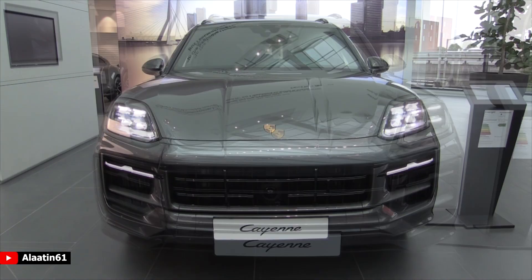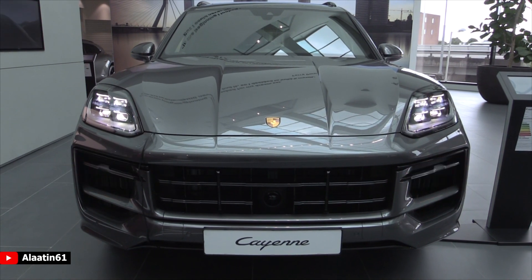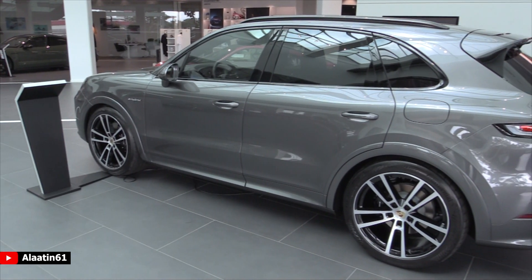Hello everyone, thanks for watching Aladdin61. Today I'm sitting in the all-new Porsche Cayenne. It comes with the new LED matrix headlight units, a new front bumper, and new rims.